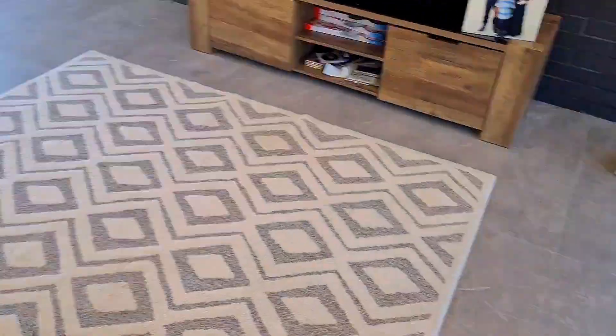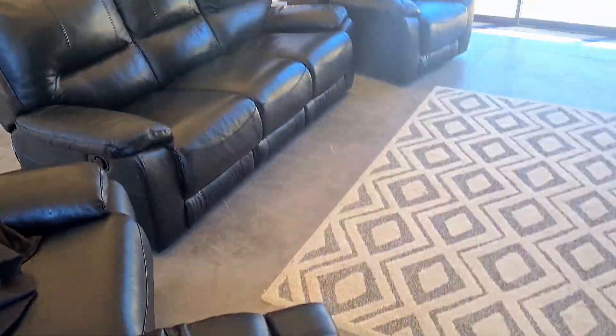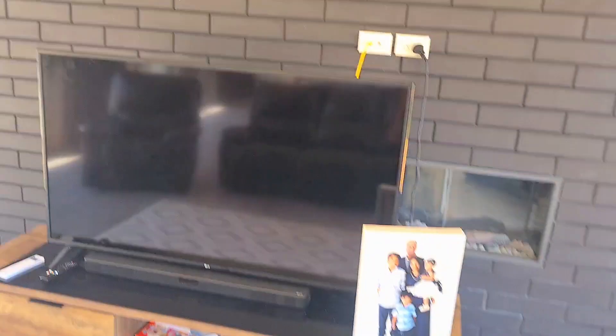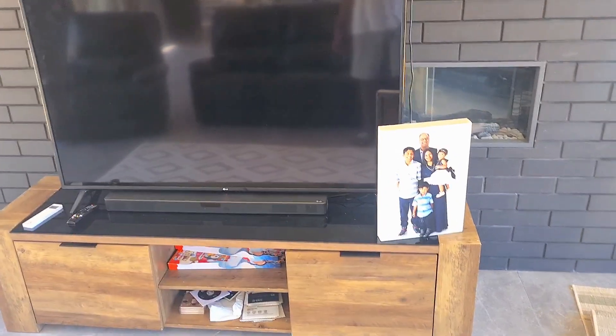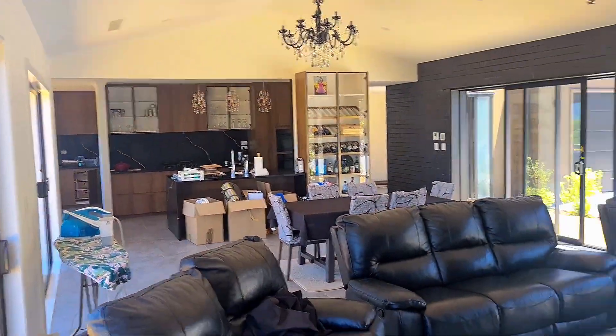We have a couple of sofas with recliners — they recline, which is quite nice. Then we have the mat, the TV cabinet, and the TV. So that's the lounge, that's the dining room table, and that's the kitchen, which I'll get back to shortly.